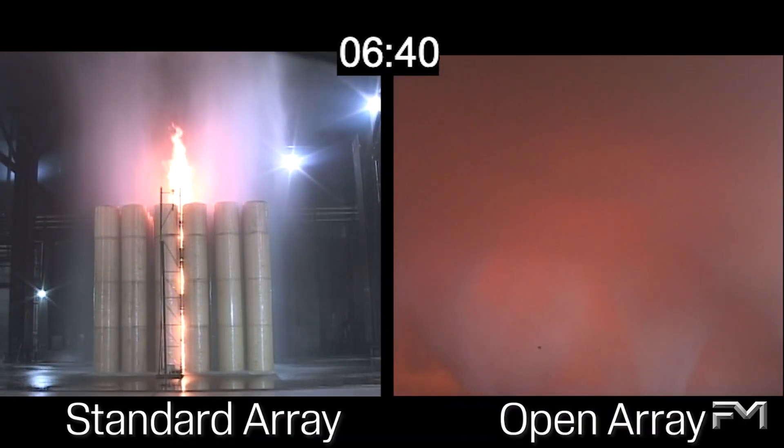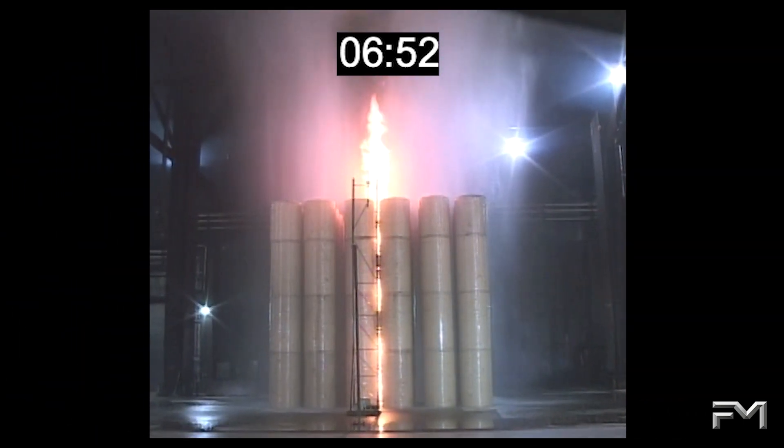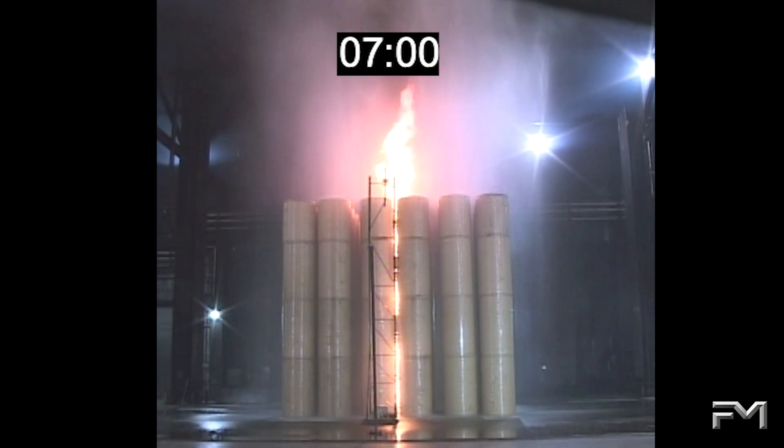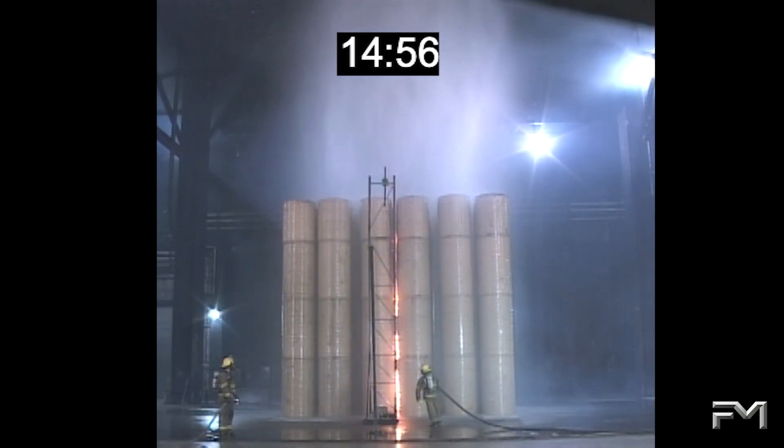At 6 minutes and 45 seconds, the open array test remains out of control and was terminated just after 7 minutes with 34 sprinklers operating. At this time, the standard array fire is under control, with a total of 4 sprinklers operating. The fire in the standard array continued to diminish until the test was terminated at 15 minutes with no further sprinkler operations.